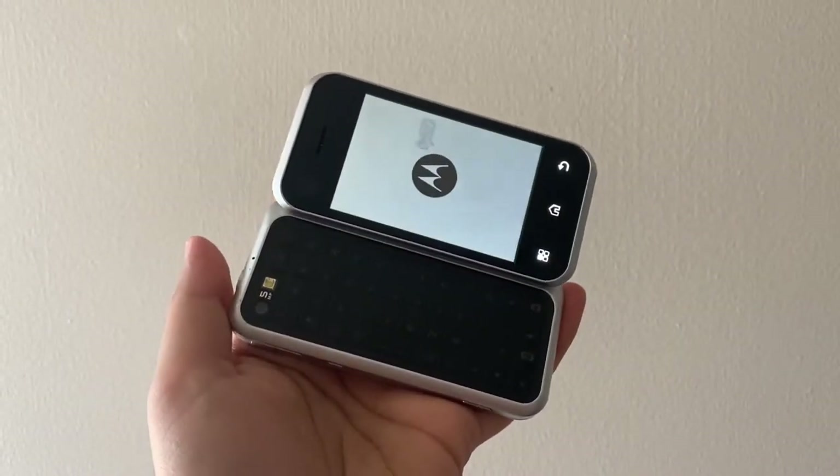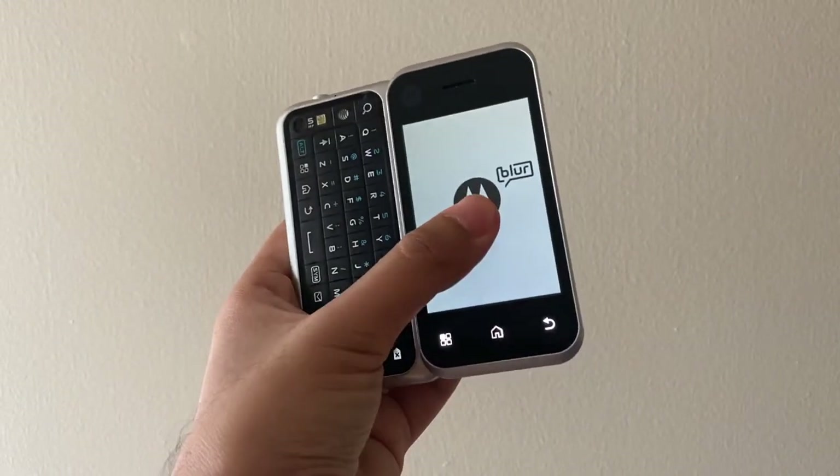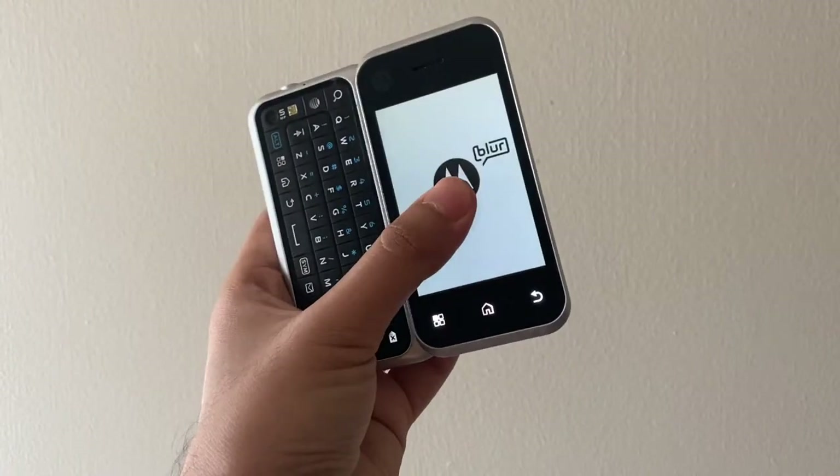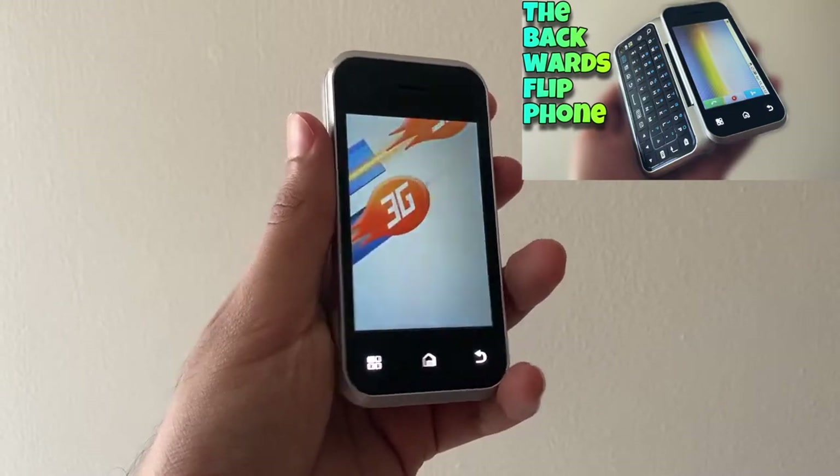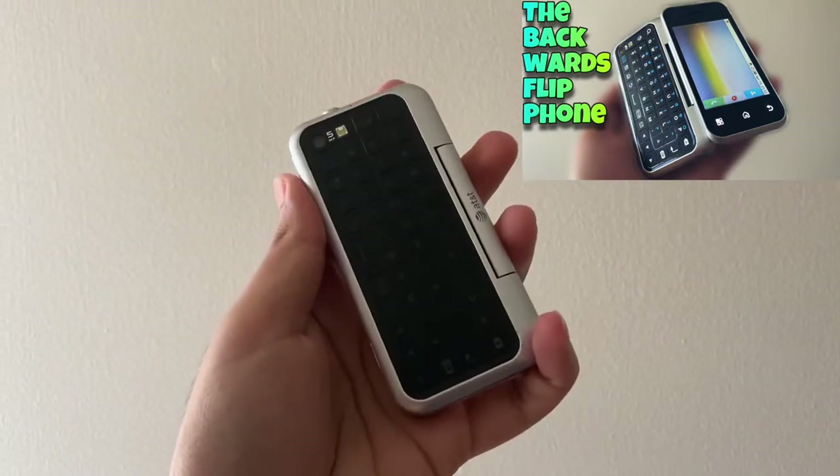And as you can tell by its name, it flips backwards, and is actually the only phone on earth that flips this way. I bought this phone a few days back and did a video on it, which you can find in the card above and down in the description below.